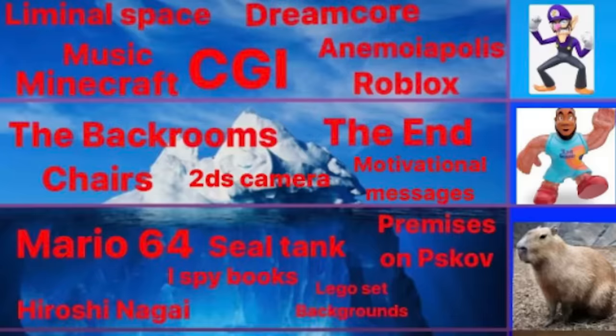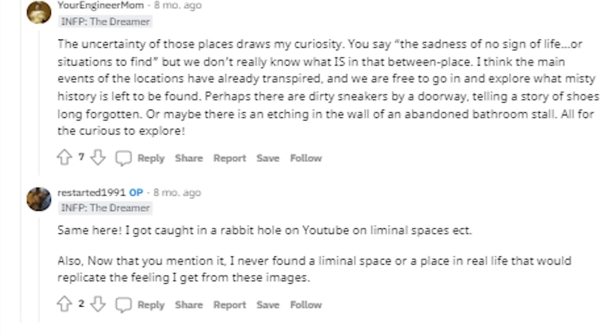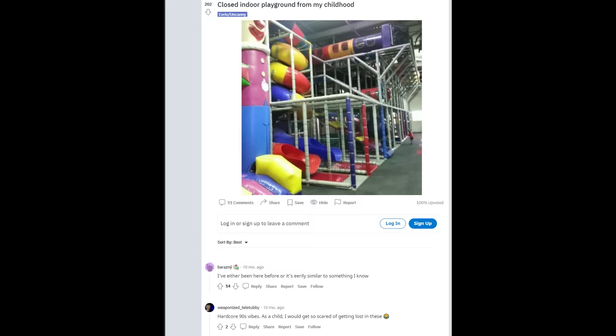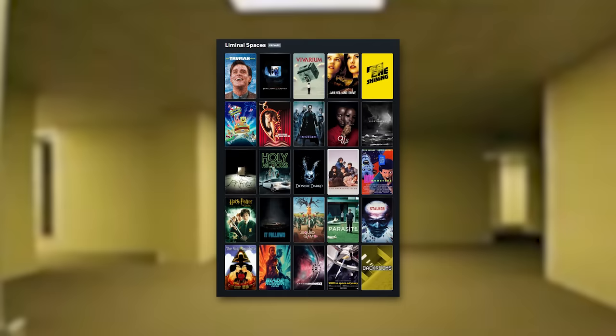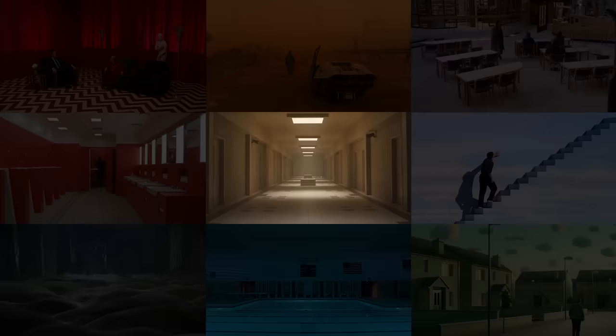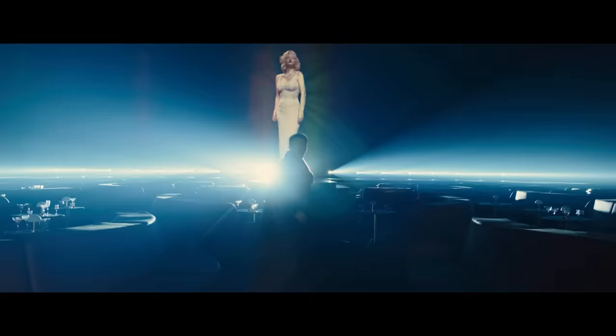The Backrooms is just one example of the liminal space iceberg that goes very deep, and has formed a new movement in recent years, with people online deciphering pictures of empty stores, playgrounds, or other abandoned locations. I've gathered a collection of movies that portray all kinds of liminal spaces, divided into three main categories: physical liminal spaces, emotional ones, and temporal spaces.